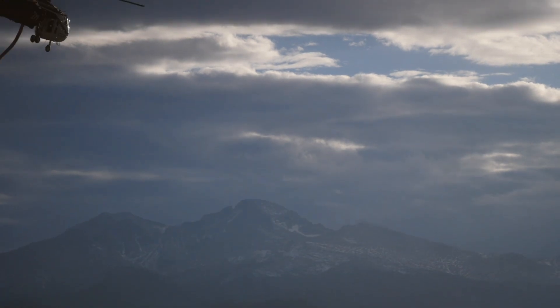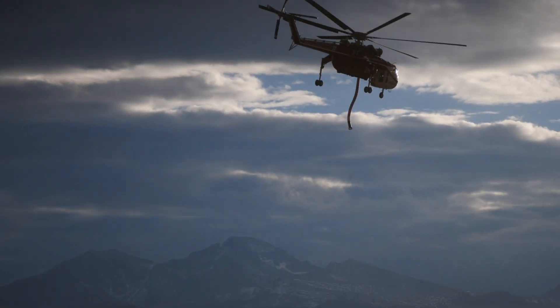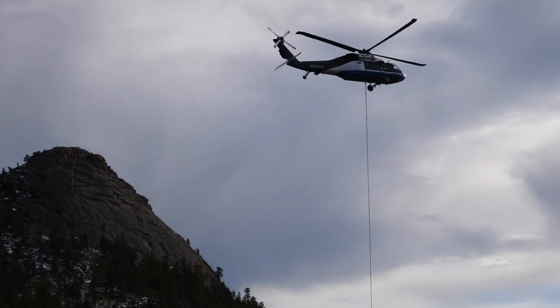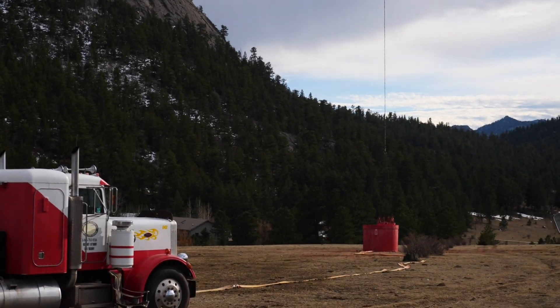I know the public feels like sometimes the fire guys aren't doing anything. They should have put this fire out last week. But sometimes you don't see the bigger picture, and I don't see it either a lot of times. I was told two days ago we were going to wrap it up and be demobilized, and then that night they called me back and said, hey, we're running into some issues. We need you guys to stay a few more days.